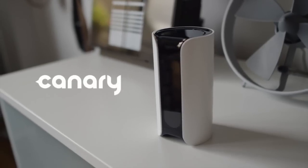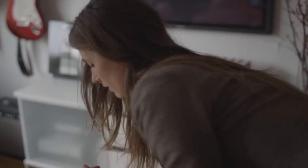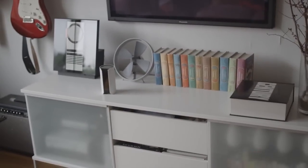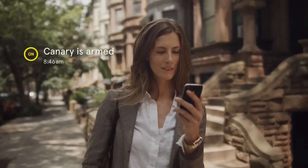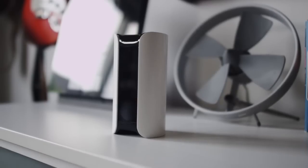Meet Canary, the world's first smart home security device for everyone. Canary is truly the world's first consumer security product, designed to completely simplify your connection to your home. Most of us either have no security in our homes, or if we do, we never turn it on.